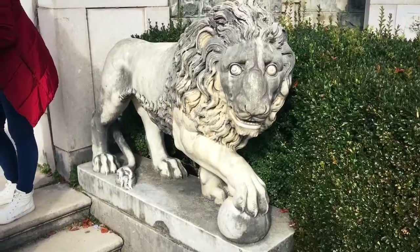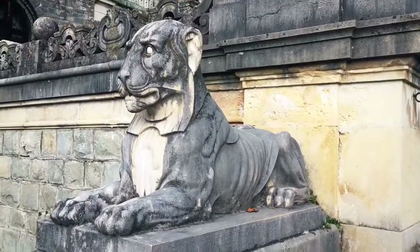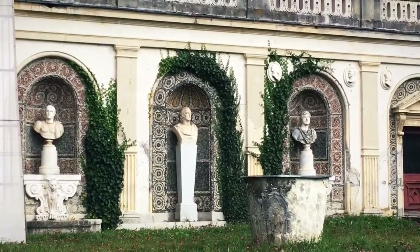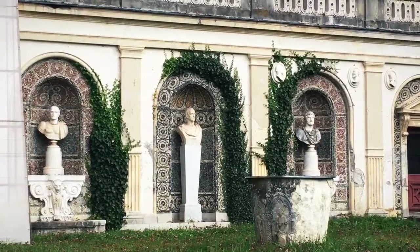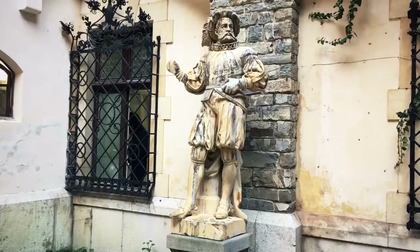This guy has got the eye of the lion. He looks friendly. One day you might get your very own bust. This guy looks like a conquistador. This guy as well.